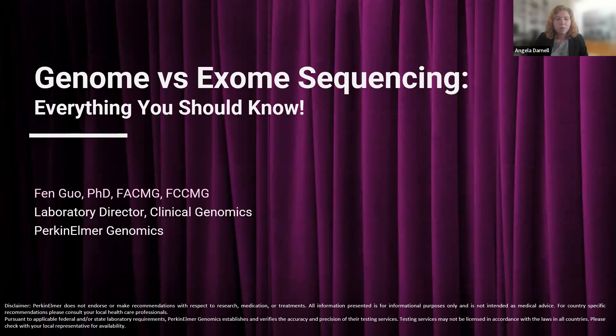Dr. Guo earned her PhD in medical engineering and completed her postdoctoral training at the University of Western Ontario. She worked at the Molecular Diagnostic Lab at London Health Science Center before her LGG fellowship training at the University of Wisconsin-Madison. Dr. Guo joined PerkinElmer Genomics in 2020, where she serves as clinical reporting director while overseeing clinical production and R&D for the NGS section. We now hand it over to Dr. Guo.